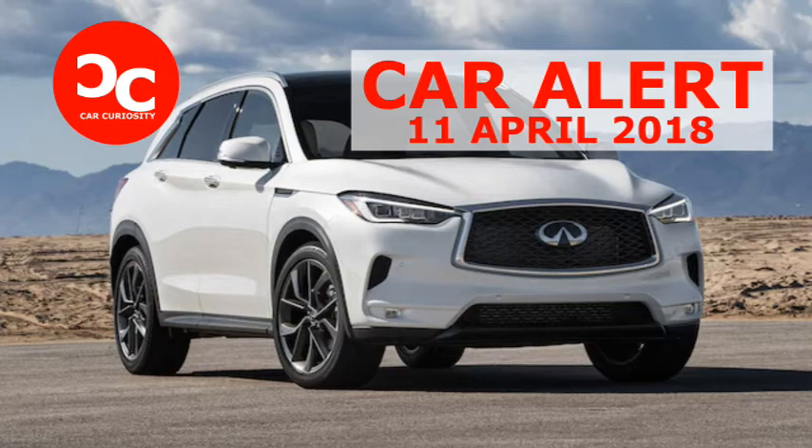The QX50's shift knob looks pleasant with aluminum accents and a leather covering. It sits much shorter and less obtrusive than the shifter on the old QX50, and it has been positioned close to the driver's right hand. It shifts smoothly with little effort. However, if you're a fan of shifters with distinct notches between the gears, you might not be a fan of this unit.